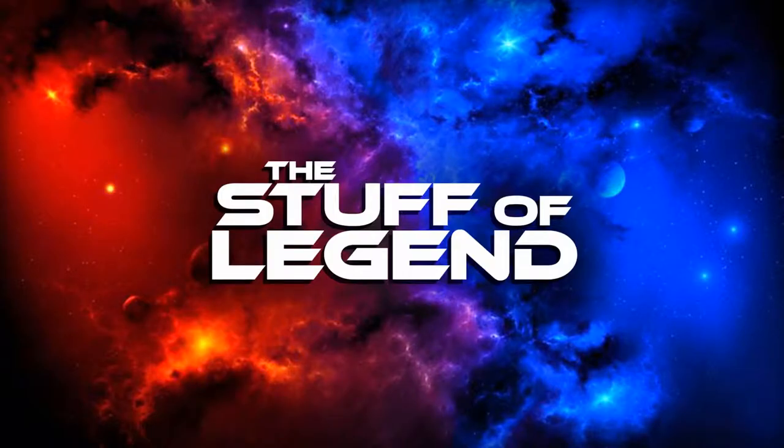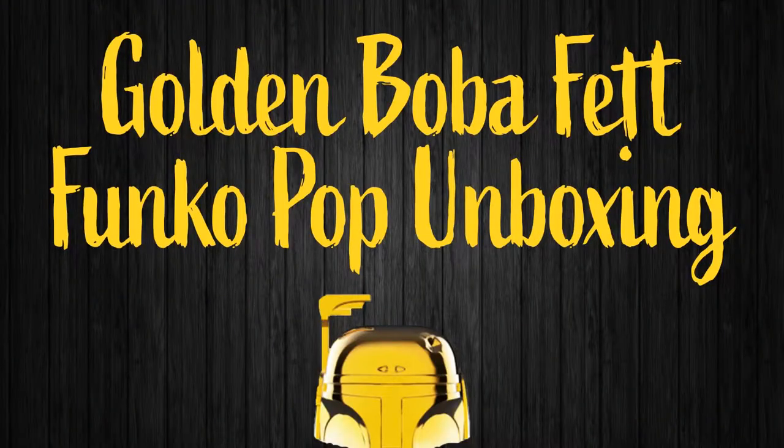Hey everybody, welcome back to the Stuff of Legend. My name is D-Lo and I've got another Funko Pop unboxing video for you guys. I'm going to be showing you guys a 2019 Galactic Convention exclusive Funko Pop — a golden Boba Fett. This is going to be a lot of fun, let's jump right into it.